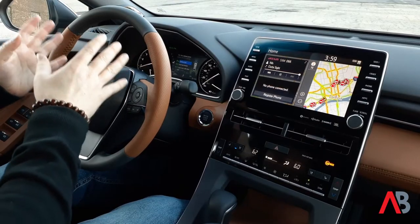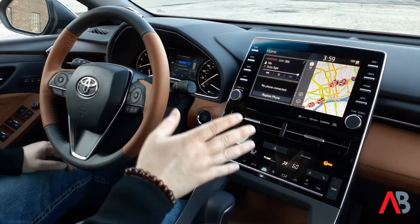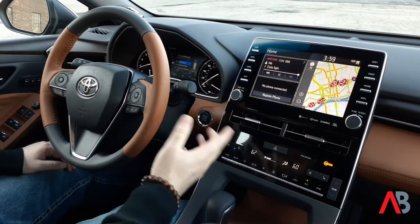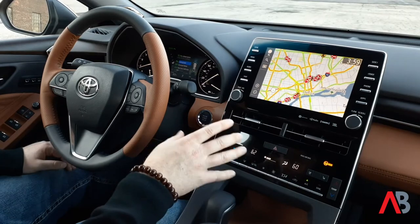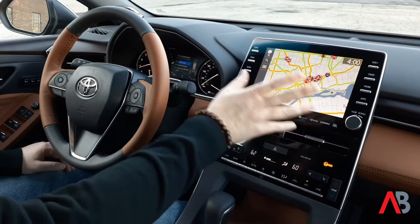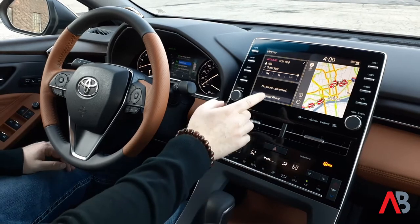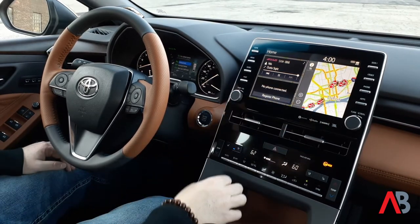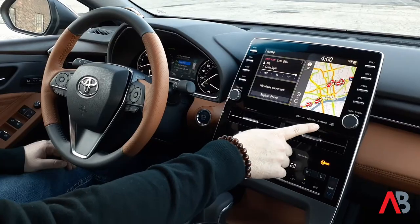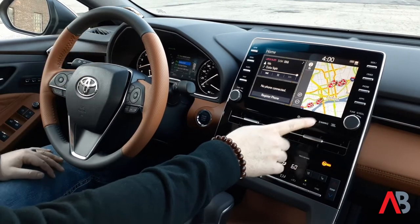Now shifting focus to the 9-inch touchscreen display with Toyota's dynamic navigation — this is a really easy touchscreen to use. I can touch the screen and go into a larger view of my map of the Detroit Metro, or just hit the home button to get back to the split view. I can connect my phone, access my satellite radio, and see my map. The JBL premium audio system is something we just love in this Avalon, along with Sirius XM and HD radio.